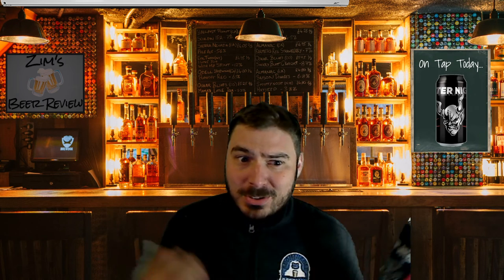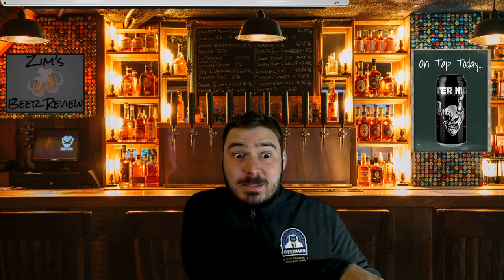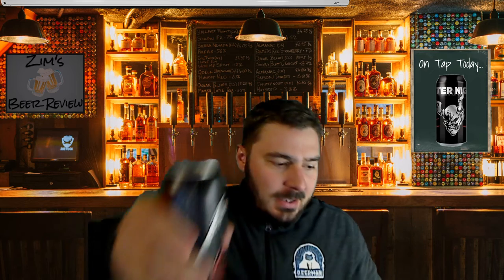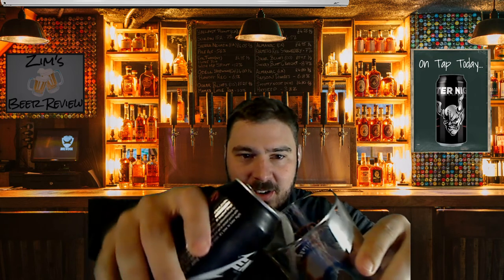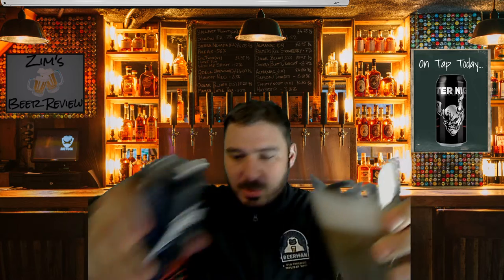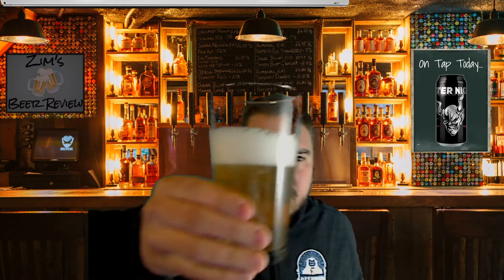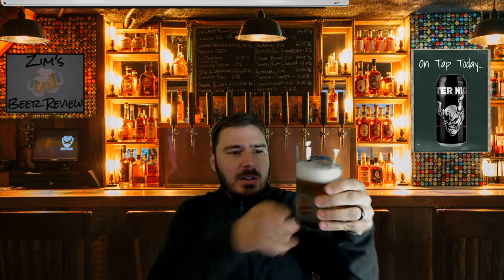I'm really interested to see about this beer and we're going to get into it. So we'll crack this bad boy open. Enter Night by Stone Brewing and Metallica — this is a Pilsner. Very clear, very golden color as we're pouring this. It doesn't show up super great with the green screen but it is a very golden color Pilsner, very light in color.